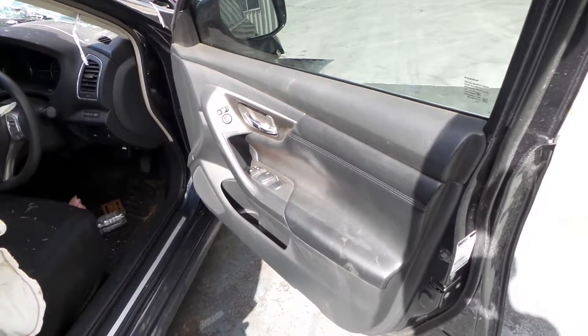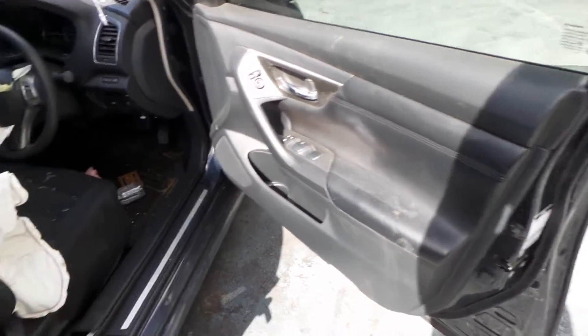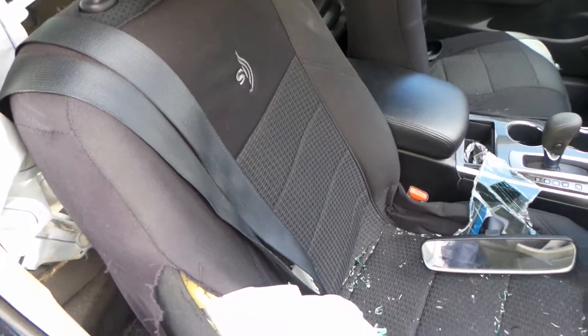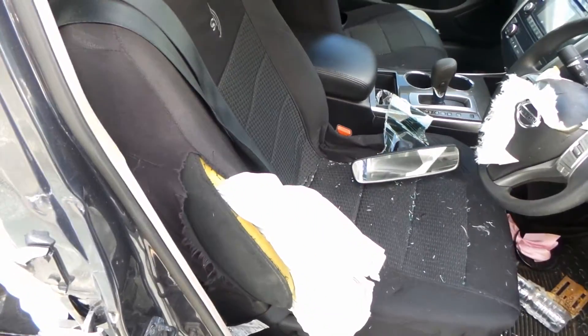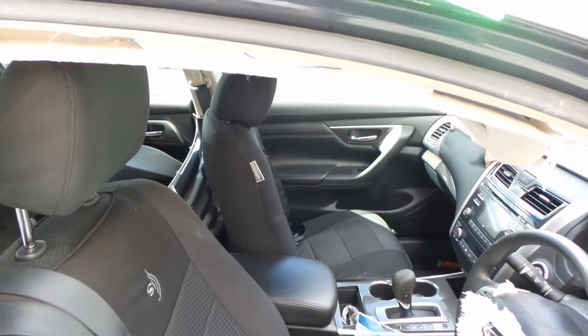Onto the inside of the vehicle, we can see that this Nissan Altima is fitted with black cloth and vinyl interior. This Nissan Altima does have black cloth seats, but the right hand side airbag has been deployed. Left hand side seems to be fairly tidy as well, less headrest, as well as rear, less headrest.